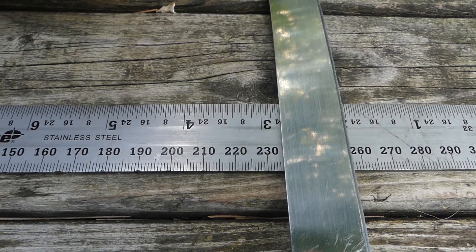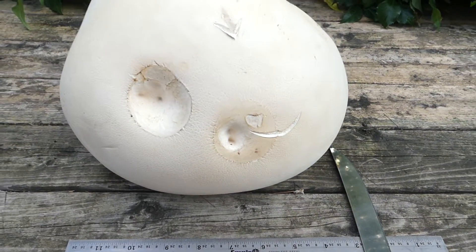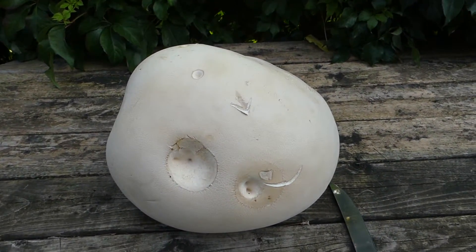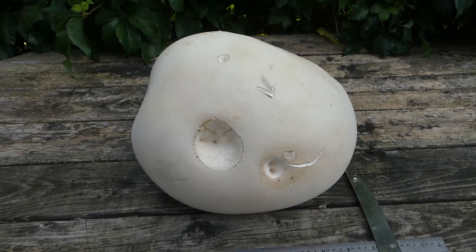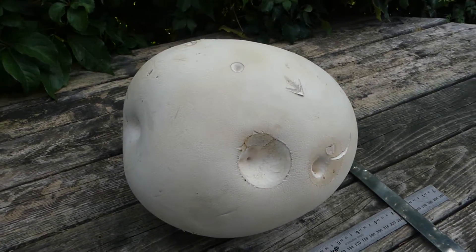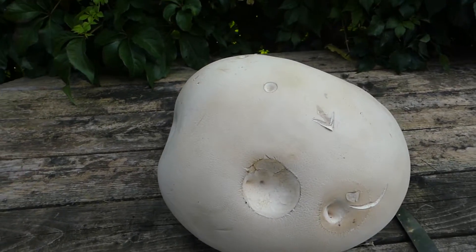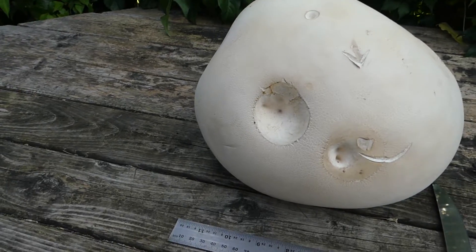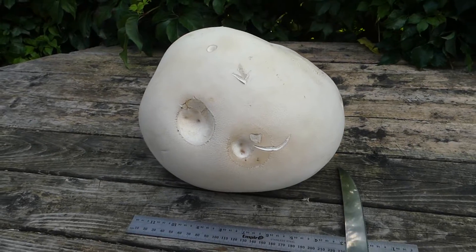23 centimeters — that's 8 or 9 inches — and that is the width of Calvatia gigantea, the giant puffball. This one is probably average in size; they can get to about 70 centimeters, which is 27 inches. Giant puffballs are saprotrophs, meaning they feed on dead organic matter. This particular sample was found at the edge of a forest.